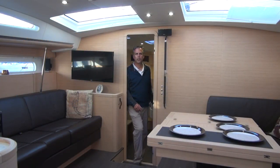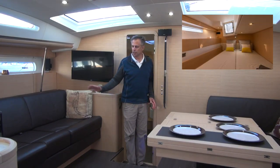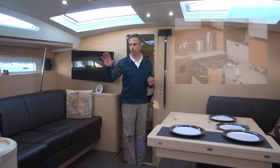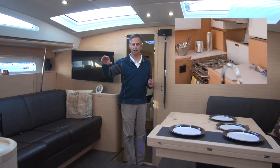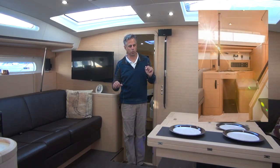Welcome to the Jeanneau 58. This is the three-cabin model with a big forward stateroom and a big shower area, a nice salon, twin aft cabins, and a U-shaped, L-shaped galley on the port side. Behind the camera is a navigation center which we'll see.